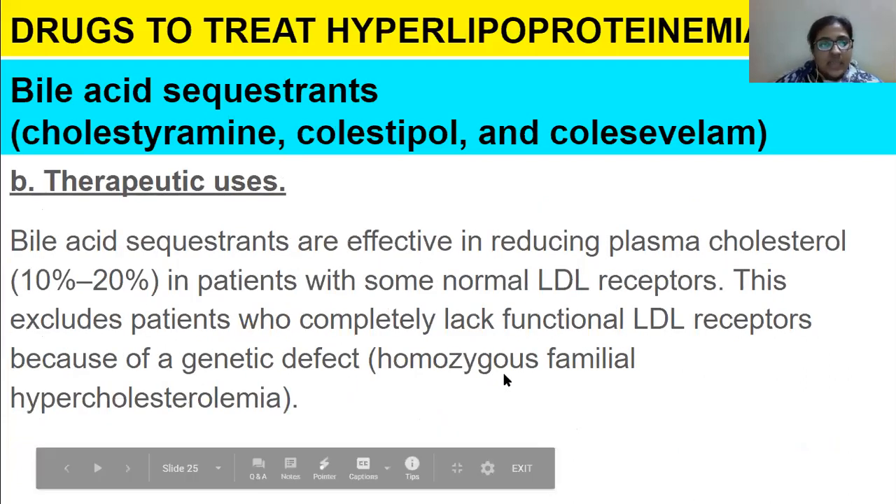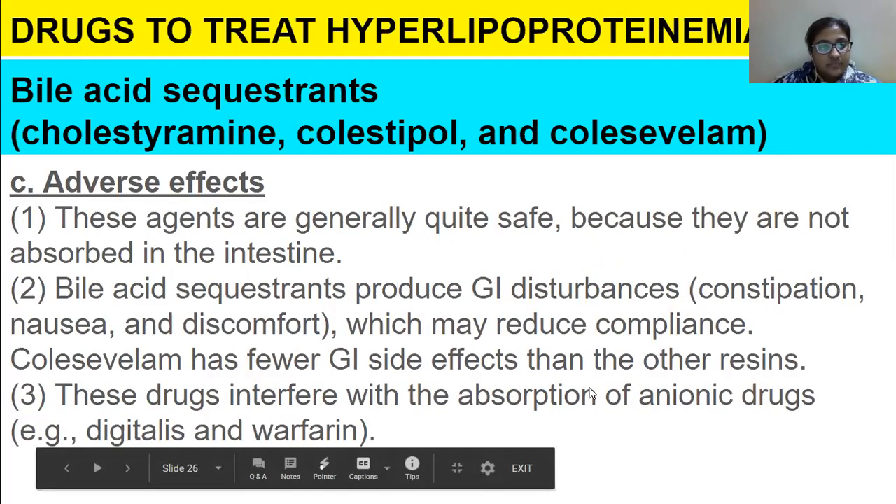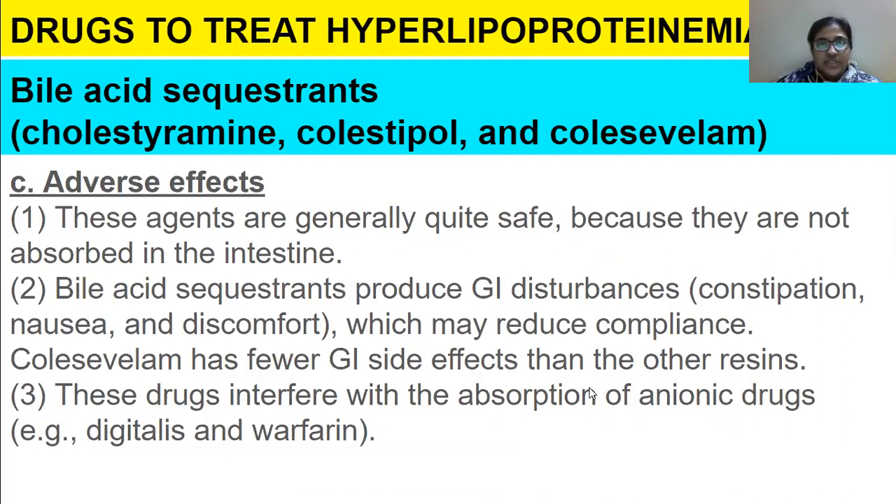Therapeutic uses: bile acid sequestrants are effective in reducing plasma cholesterol by 10 to 20% in patients with some normal LDL receptors. This excludes patients who completely lack functional LDL receptors due to genetic defects. Adverse effects: these agents are generally quite safe but not absorbed in the intestine. They produce GI disturbance — constipation is a major adverse effect — which may reduce compliance. Colesevelam has fewer GI side effects. These drugs also interfere with absorption of anionic drugs such as digitalis and warfarin.